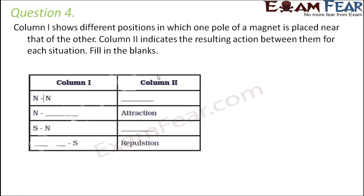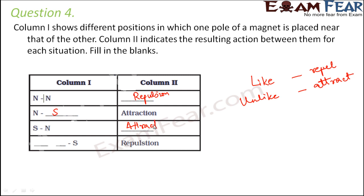Question number four: Column one shows different positions in which one pole of a magnet is placed near that of the other; column two indicates the resulting action. When north and north poles are near, there will be repulsion, because like poles repel. Like or similar poles repel each other, and unlike or different poles always attract each other. For attraction, north should face south. When south faces north there is attraction; repulsion happens when south faces south.